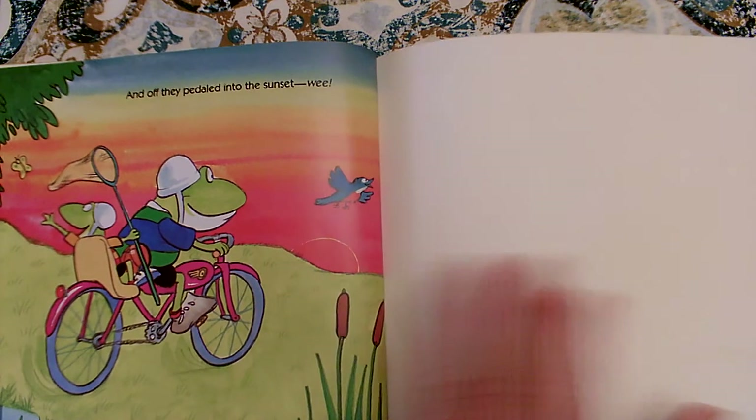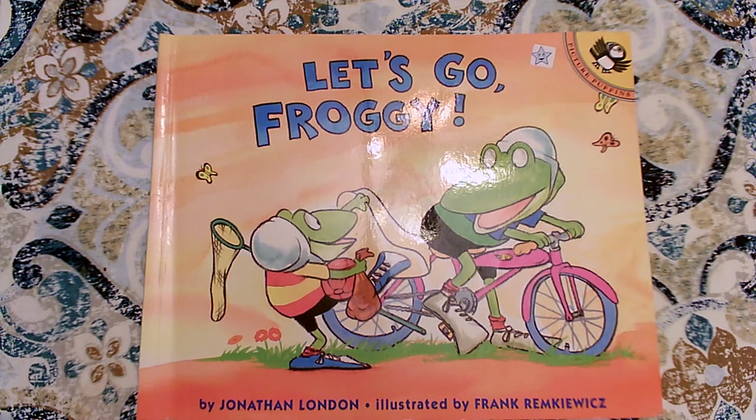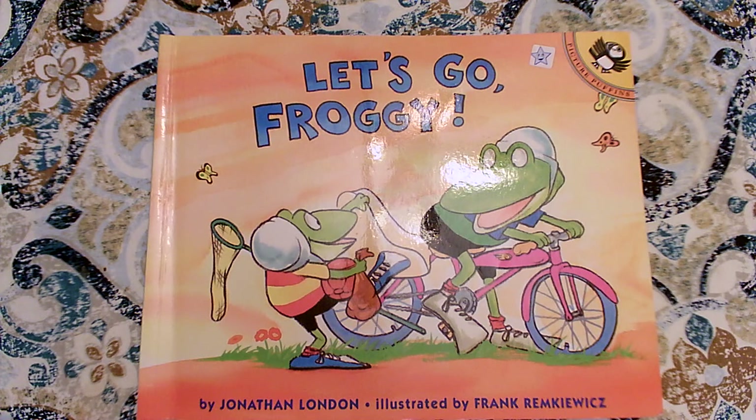Thank you for helping me read this book with expression. What character trait did Froggy show us the most? Remember, it's the opposite of being careful — it's careless. He does not take care of his things. Don't forget, when you read your books, to use your reader's voice to show expression, to read the same way the character would actually sound if this book was happening in real life. I hope you practice it later.